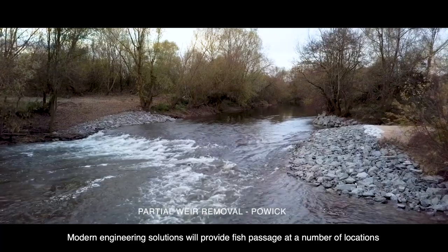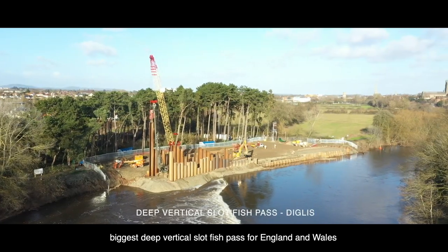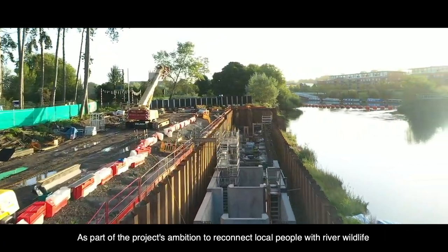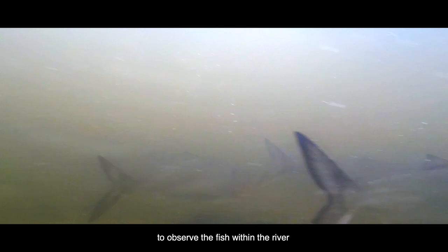Modern engineering solutions will provide fish passage at a number of locations along the Severn and Teme. The fish pass being constructed at Diglis will be the biggest deep vertical slot fish pass for England and Wales. As part of the project's ambition to reconnect local people with river wildlife, this fish pass will also include an underwater viewing gallery to observe the fish within the river.